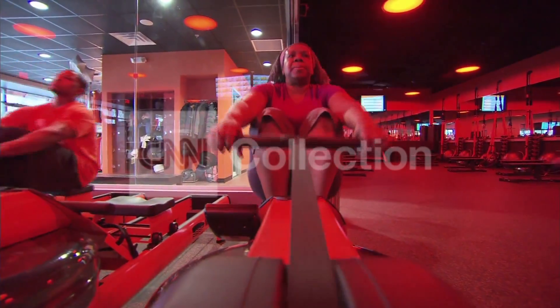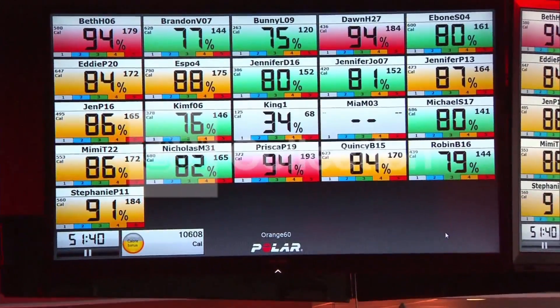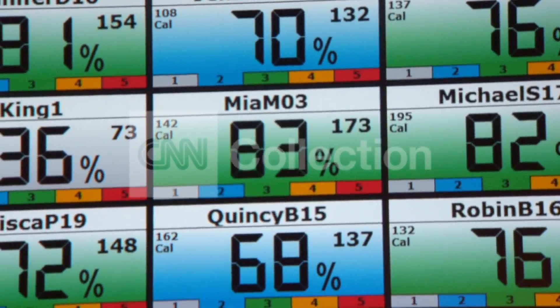Everyone straps on a heart rate monitor. As they exercise, their numbers are displayed on the overhead screens. Colors change when they reach a certain zone.